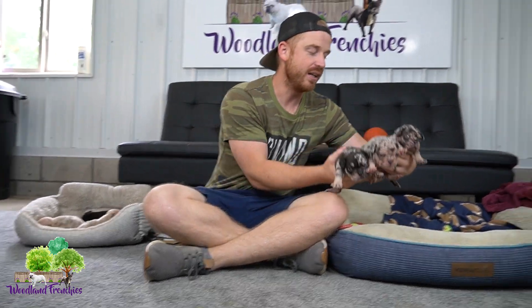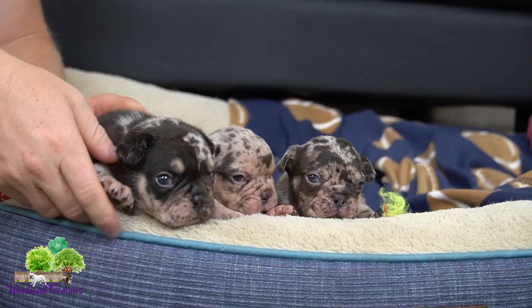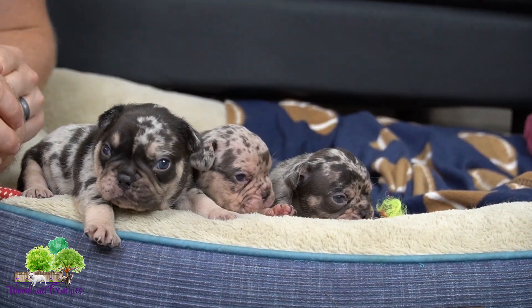If you haven't seen Galaxy, she is a perfect example of a chocolate merle and tan puppy. I'm just going to talk a little bit about why I think these guys are just the cutest, most treasured color in my opinion.